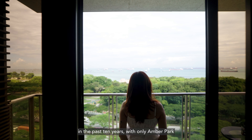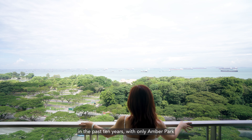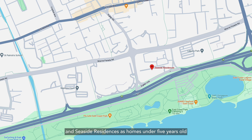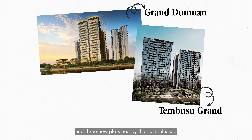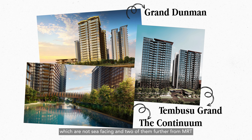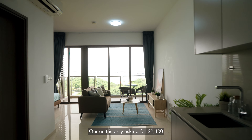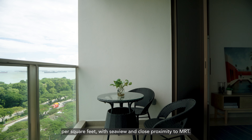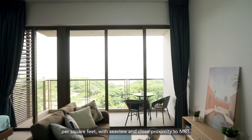The entire District 15 did not have much supply of new homes in the past 10 years, with only Amber Park and Seaside Residences as homes under 5 years old. Three new plots nearby have just been released, but they are not sea-facing, and 2 of them are further from the MRT and are already transacting at close to $3,000 per square feet. Our unit is only asking for $2,400 per square feet, with sea view and close proximity to the MRT.